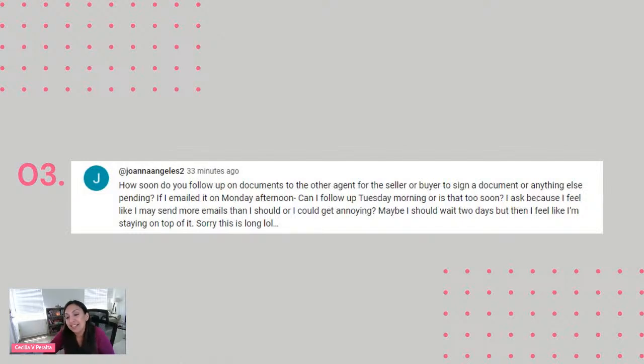First of all, let me welcome David — he is the best of the best in this transaction coordination business. If you are not following David, make sure you do because you're going to learn a lot. So Joanna, I love your question. I think we all feel the same way at some point. I know I do — I want to be on top of things, but at the same time, I don't want to come across as super pushy or make people feel like I am too intense.